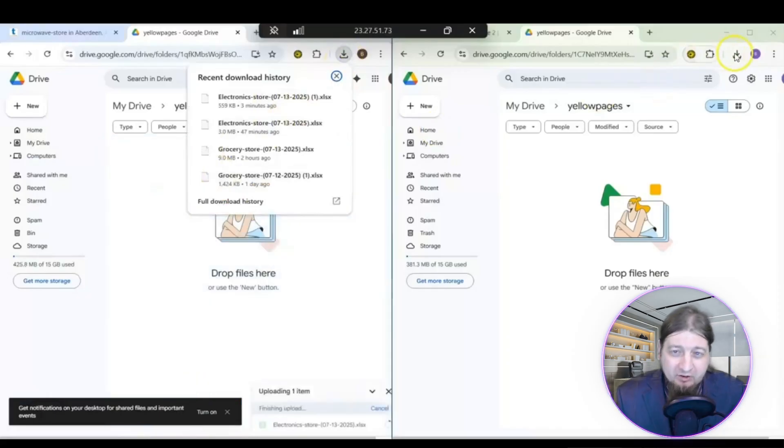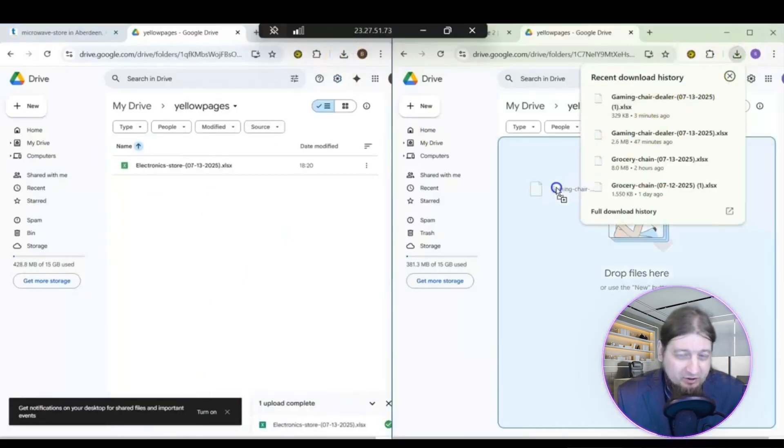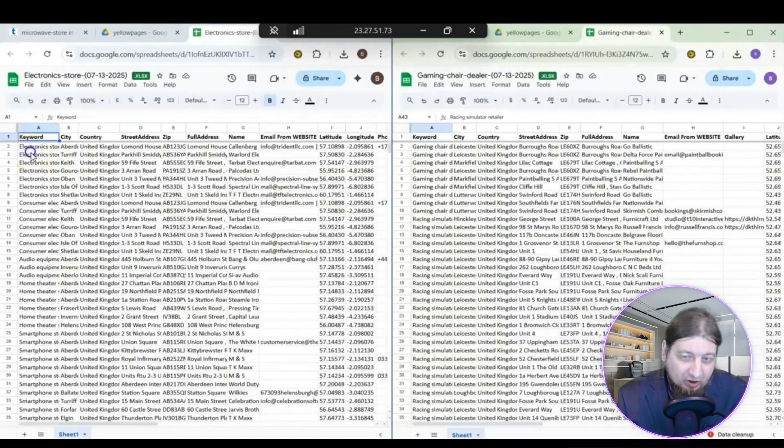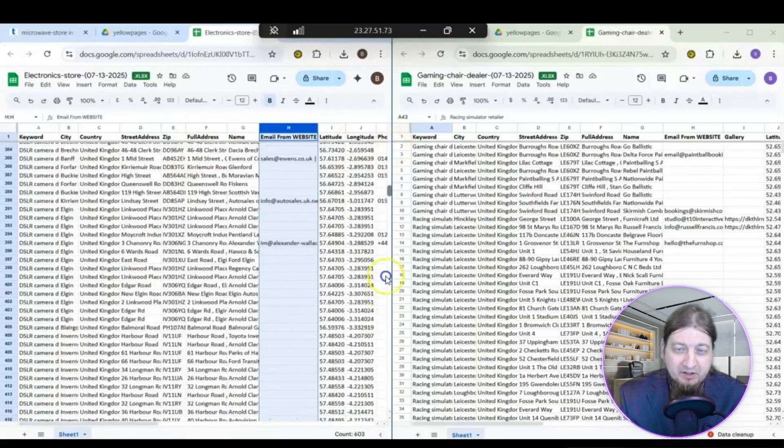You're going to get so much detail: the contact information, the social medias, the website, the phone number, the physical address, and even the contact information for the business owners should you require it. This is an awesome software. I love Yellow Pages Scraper — it's been doing great for my business.